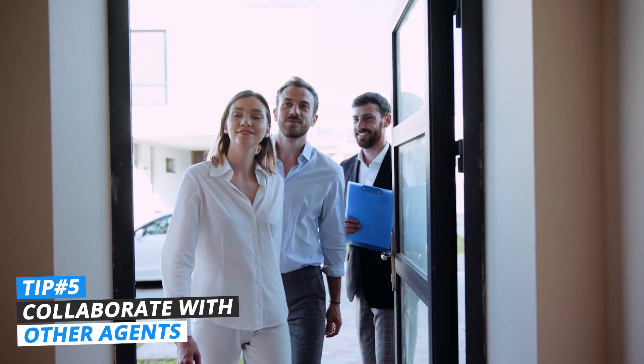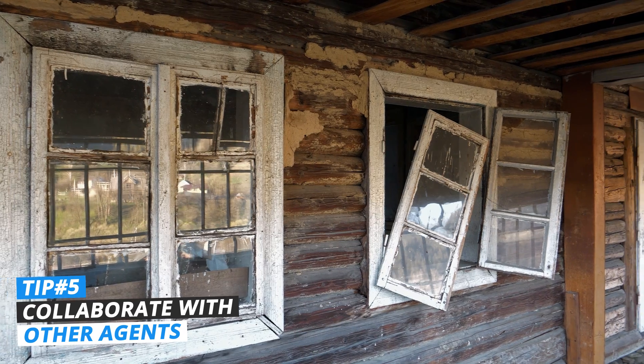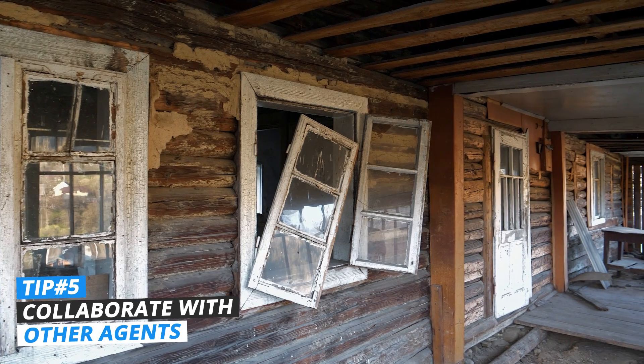I want you to work with other real estate agents to find off-market deals. Picture this: a real estate agent goes to a listing appointment and the property is dilapidated — it needs so many repairs, yet the seller is motivated and wants to sell quickly. I want you to let every real estate agent know that you're an agent who works with investors. Many real estate agents don't work with investors and don't even want to. So if you brand yourself as an investor-friendly agent, you will get dozens and dozens of sales this way.